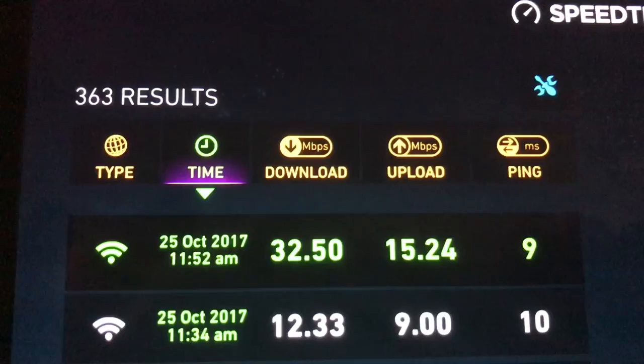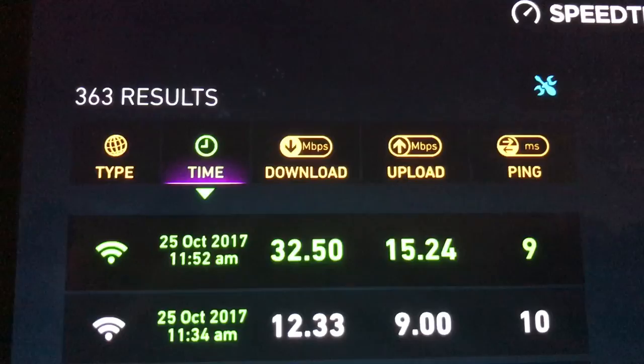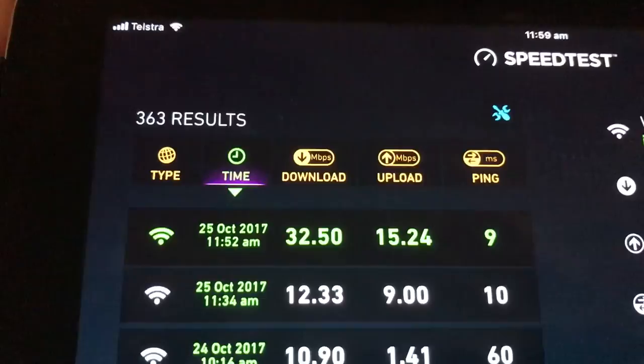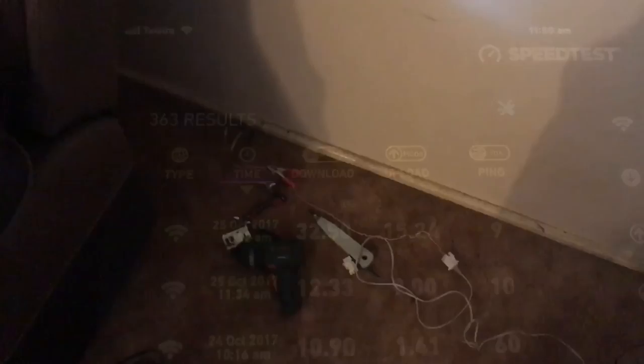Just by taking that cockroach socket out of the equation, it sorted it out — well, not if you're supposed to be getting a hundred, but I bet you're not gonna get a hundred off a fiber-to-the-node anyway. So now we're going to disconnect all the other cables and just connect the one cable to the one socket that he uses in the house, which is in his room where he does his gaming.